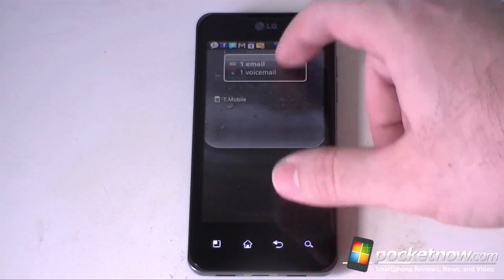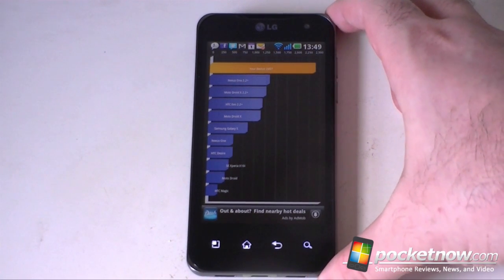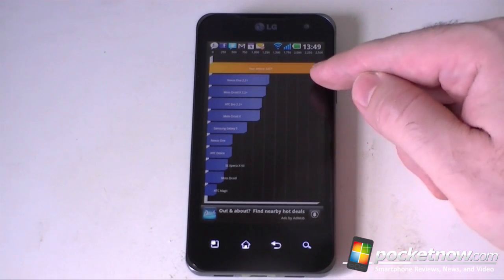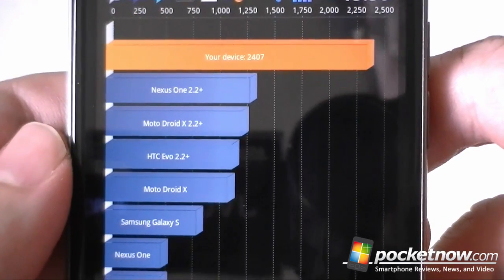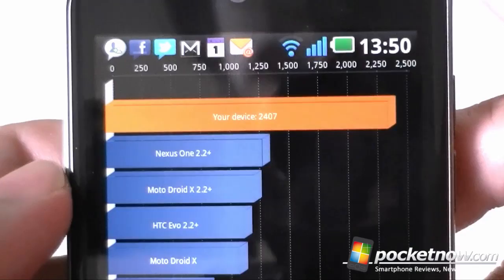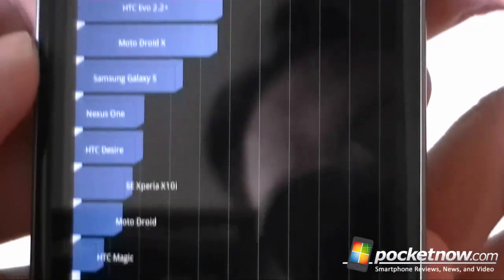First off, I have Quadrant Standard, this is a benchmarking program, and you can see we got a pretty high score here. The Optimus 2X is way up there, close to 2500. And there's all the other devices for comparison.